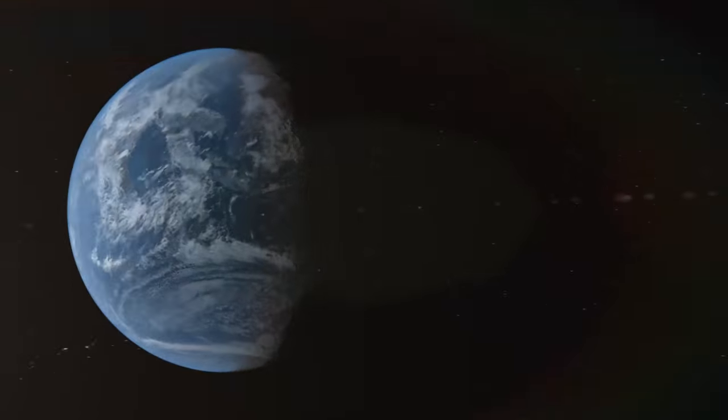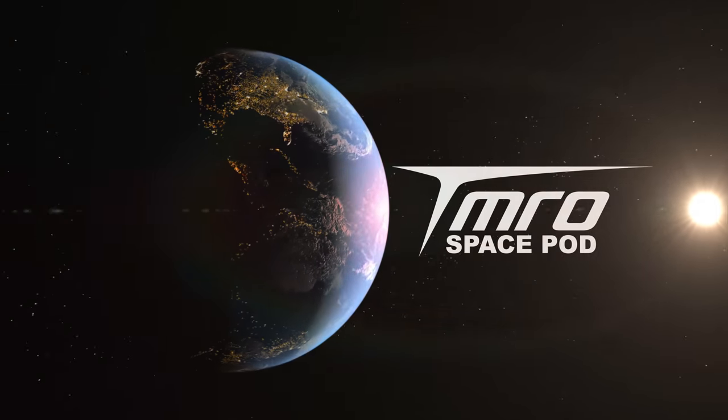The SETI Institute and the Mars Institute have announced the discovery of what could be lava tubes on the Moon's North Pole. What does this mean for space travel? This is your SpacePod for January 18th, 2018.